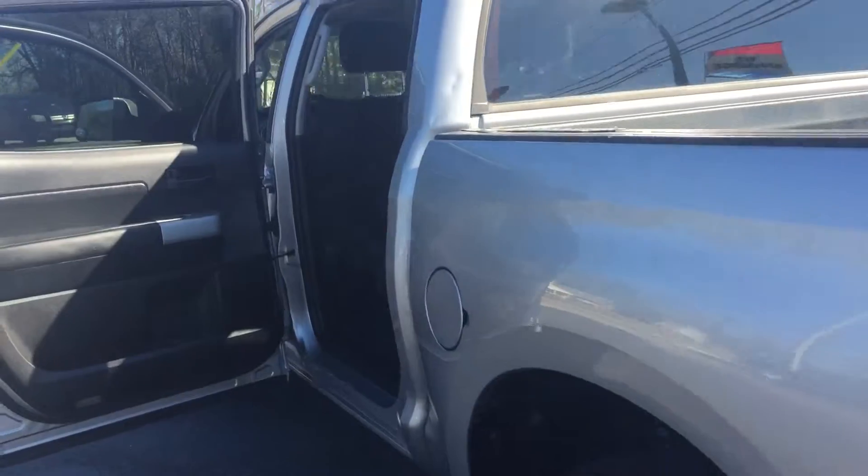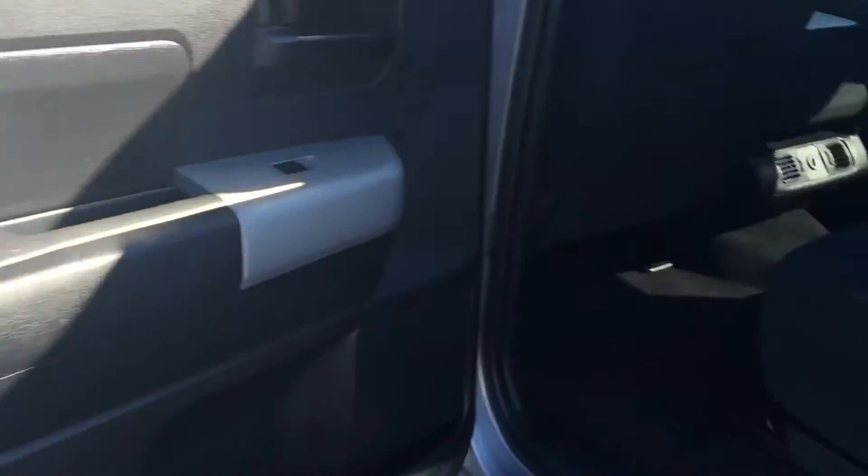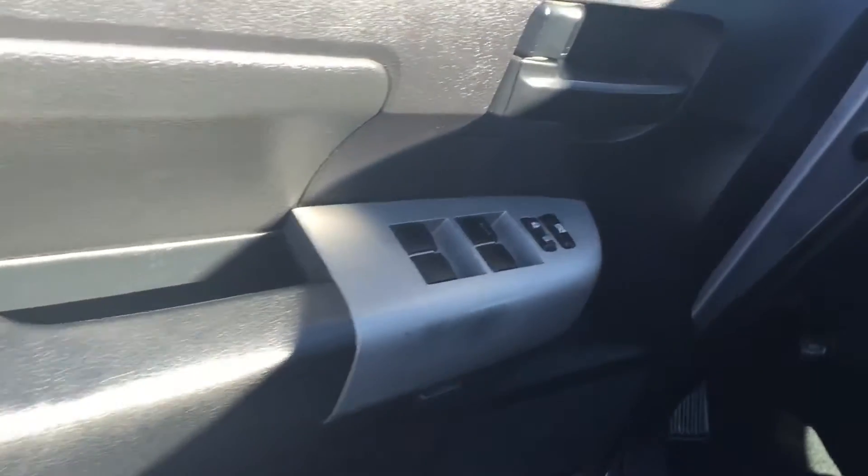This vehicle is equipped with black cloth interior. It's very nice, really clean truck — no damage. You have your adjustable headrests. It's also equipped with your power windows and door locks, and your front bench seat.